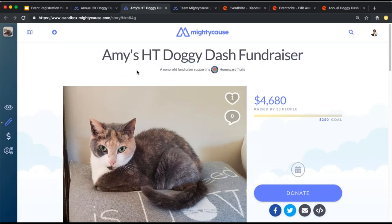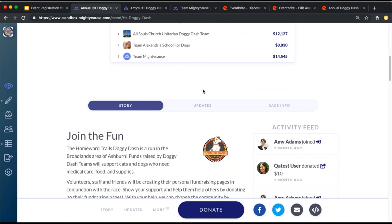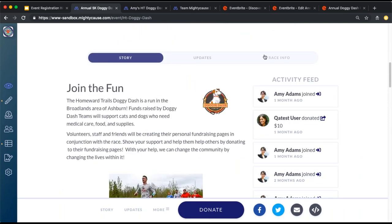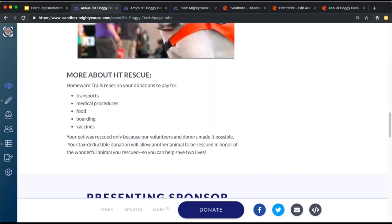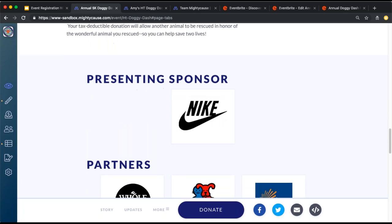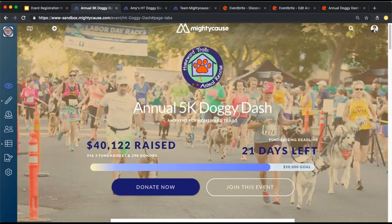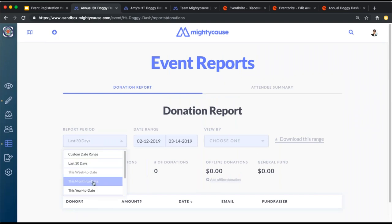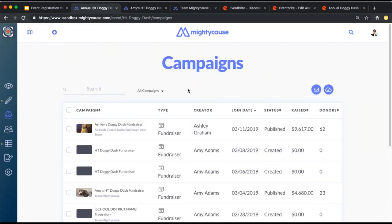This is a fundraising page of an individual, and this is a team page. Below the leaderboard, you can share more about your event and use custom tabs to share detailed information. If you have any partners, sponsors, or affiliates — perhaps a local business donating something for your event — you can share their information and link to their website. Whenever a donation is made for your event, you'll be able to see that in your donations report. You'll also be able to see a list of all fundraisers created for your event.